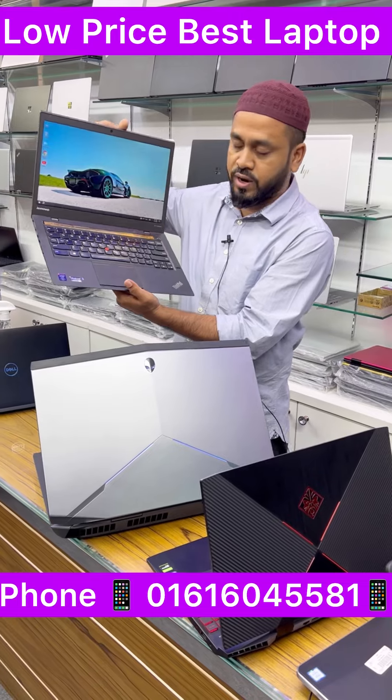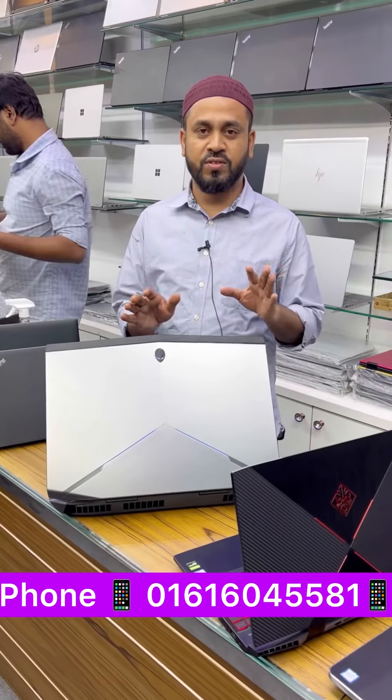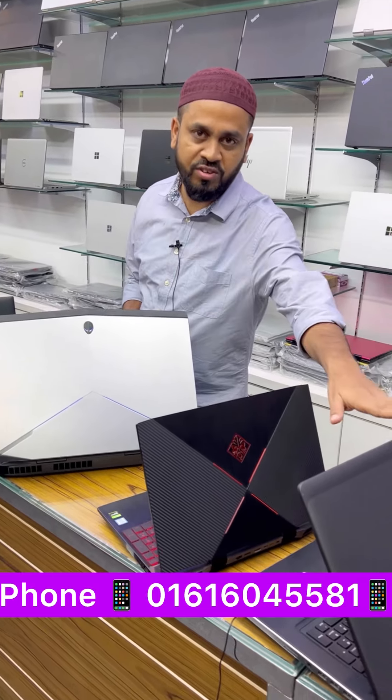There is a 5-year service warranty and a checking and guarantee. There are gaming laptops available: a Dell Alienware, an HP Omen, and a Dell Alienware laptop.